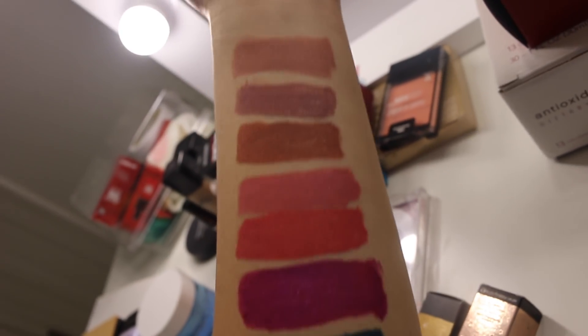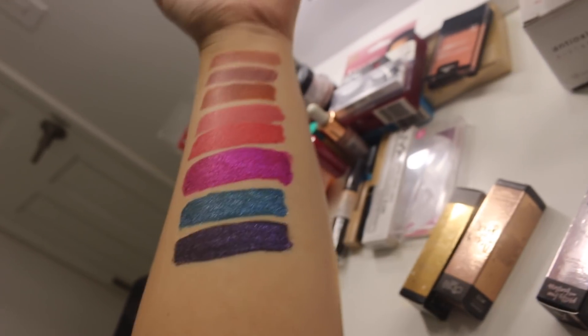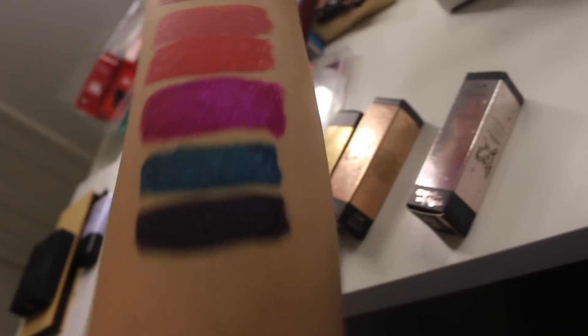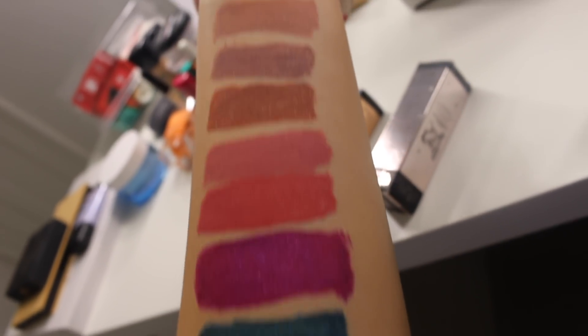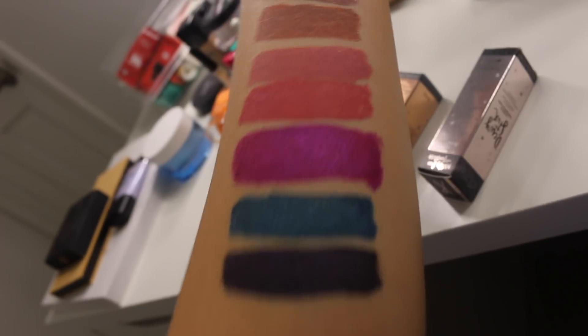They sent me eight of their Glitter Flip Transforming Glitter Liquid Lipsticks. These are basically matte liquid lipsticks with glitter in them and they're so nice. Look how gorgeous these swatches are! The shades are Iconic, Siren, Surreal, Trouble, Valentine, Chaos, Whisper, and Undressed. They're all so pigmented and gorgeous — totally recommend these if you're looking for fun matte liquid lipsticks.